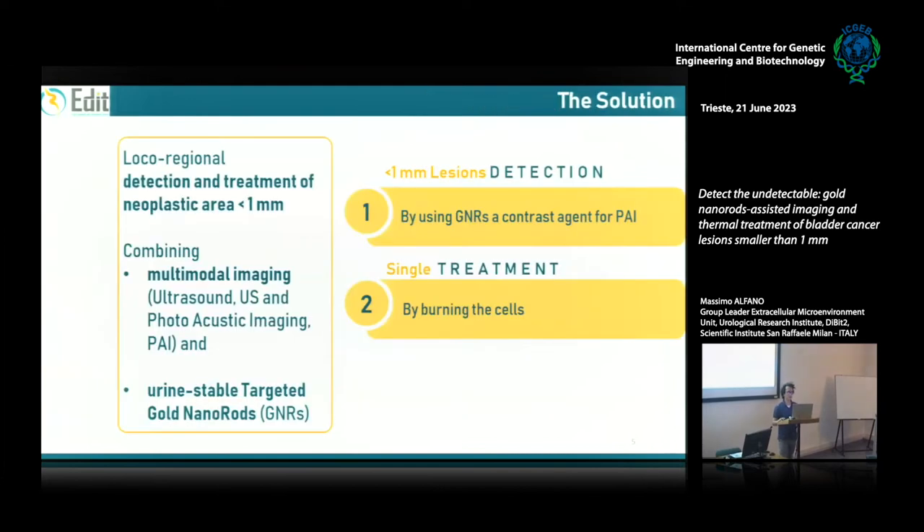We have developed a solution in the EDIT project. We developed and demonstrated the feasibility of a new imaging technique that has the ability to detect small bladder cancer lesions smaller than 1 mm. The solution is a multimodal imaging that combines ultrasound and photoacoustic imaging. At the same time, this solution is also able to perform treatment, because it uses urine-stable targeted gold nanorods as a contrast agent for photoacoustic imaging.